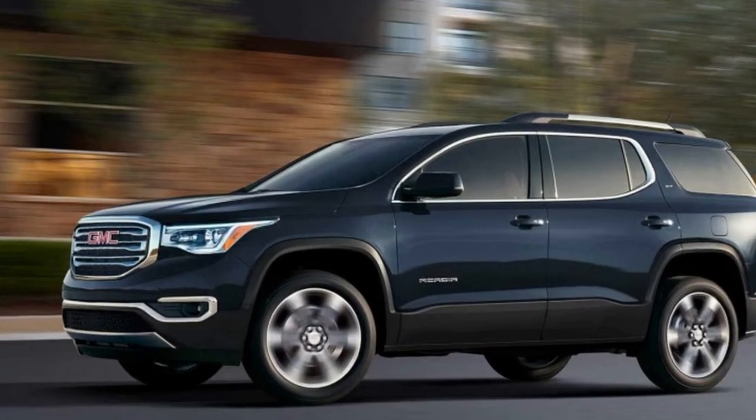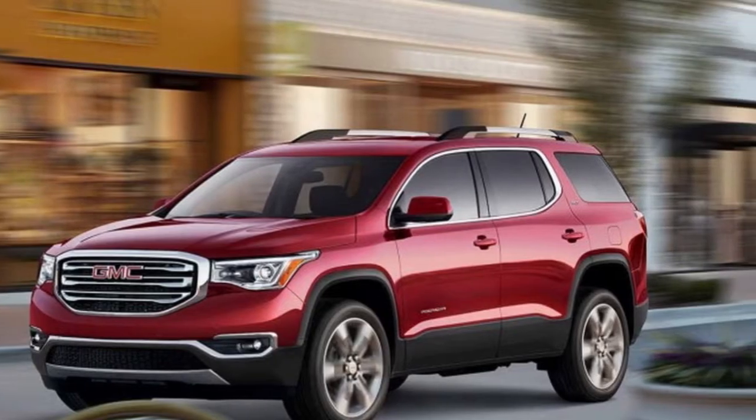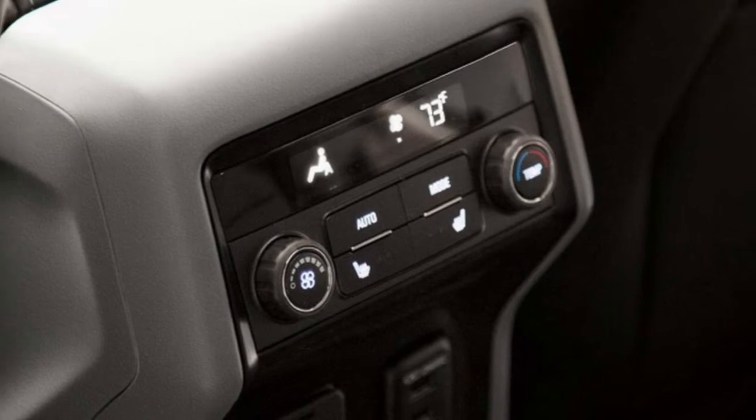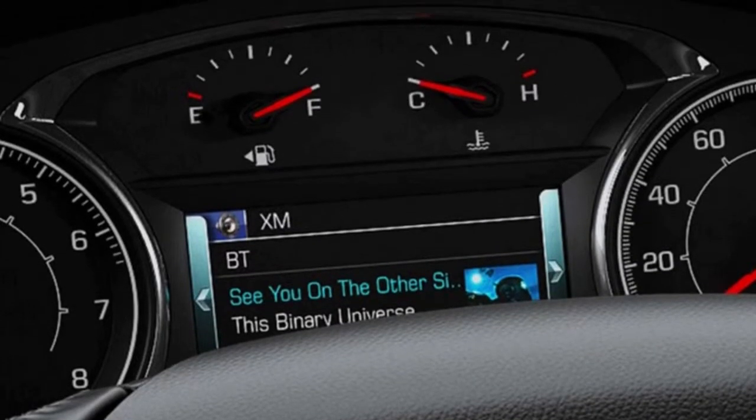The 2018 Acadia midsize SUV offers a comprehensive suite of driver alert and active safety technologies that rely on a sophisticated network of cameras, radar, and ultrasonic sensors to help prepare you for the unexpected. Safety features are no substitute for the driver's responsibility to operate the vehicle in a safe manner.